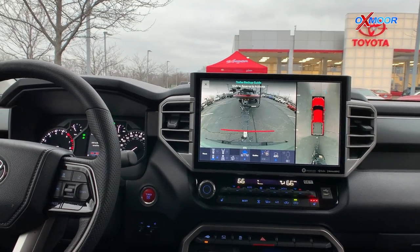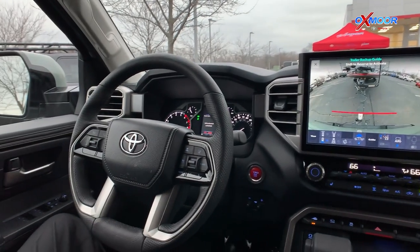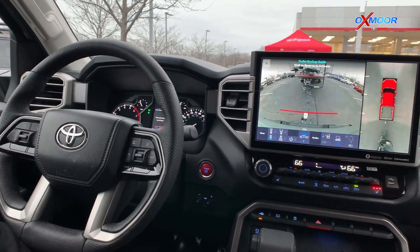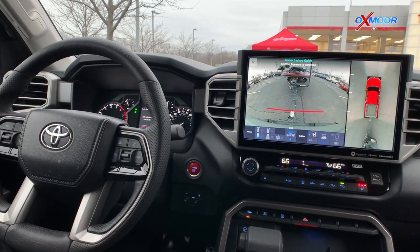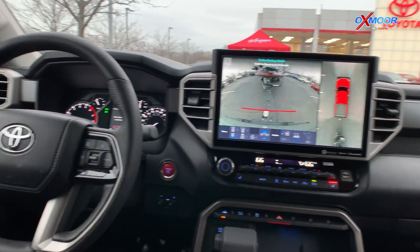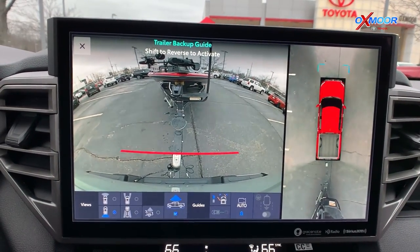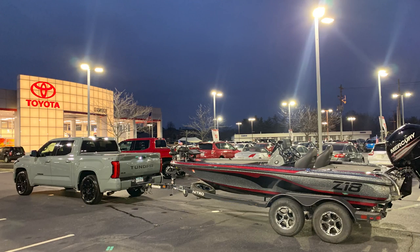We're inside the new 2022 Tundra and Kurt's got his hands on the controls. One of the new features on the all-new 2022 Tundra is a trailer assist feature called Straight Path Assist. The idea is to maintain control of the trailer as you're backing the trailer down a boat ramp into the water, to keep the trailer and the truck straight.